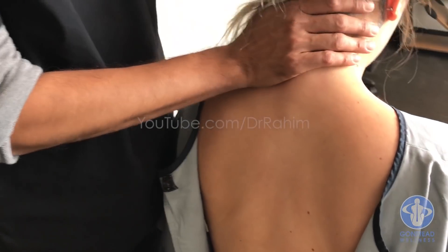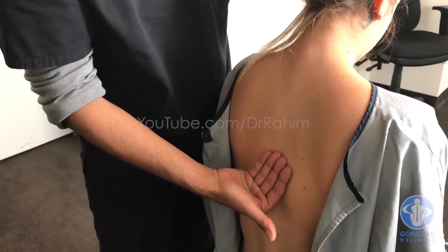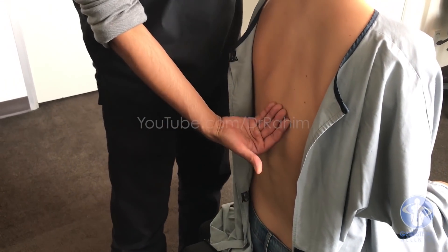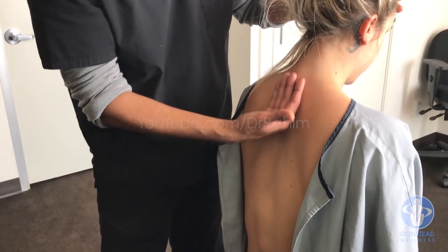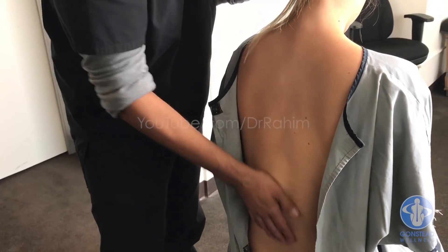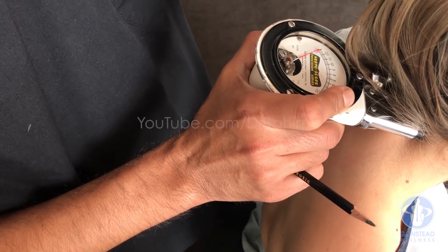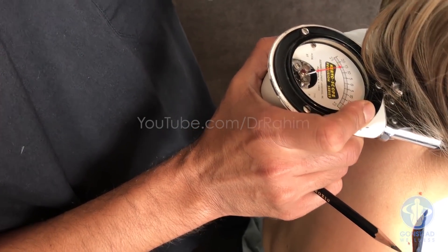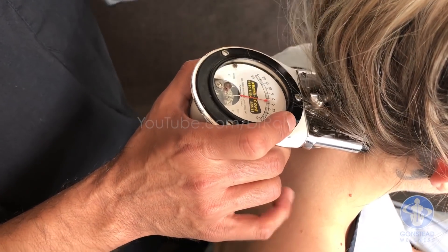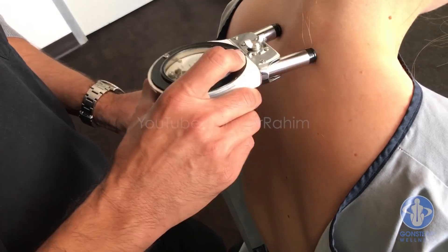I just want to get an overall feel temperature-wise using the back of the palm, which is going to be sensitive to temperature. Most of the heat is here — we're getting a pretty big reading here at the top left: atlas. It's about a 15-20 pointer. I'll explain that on the model in just a second.